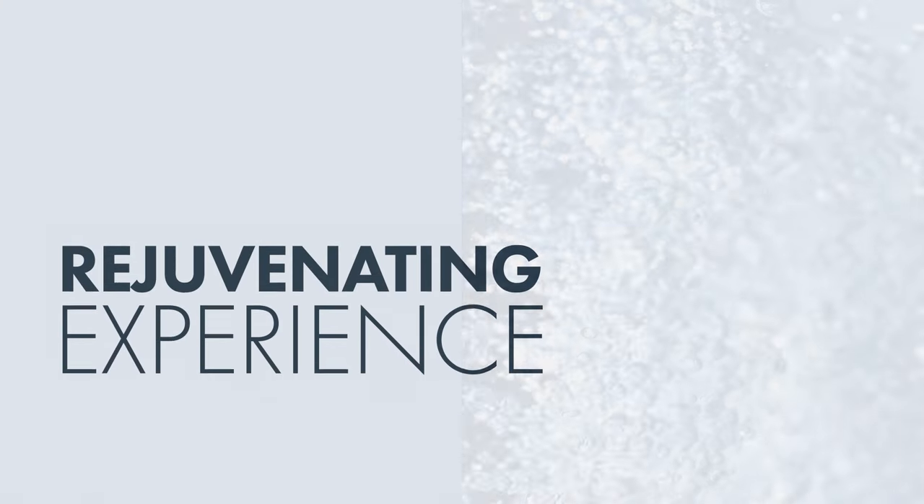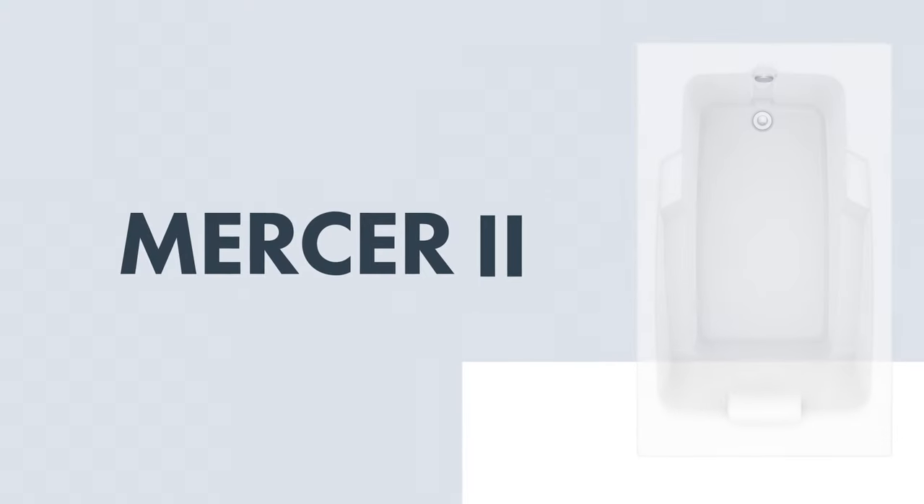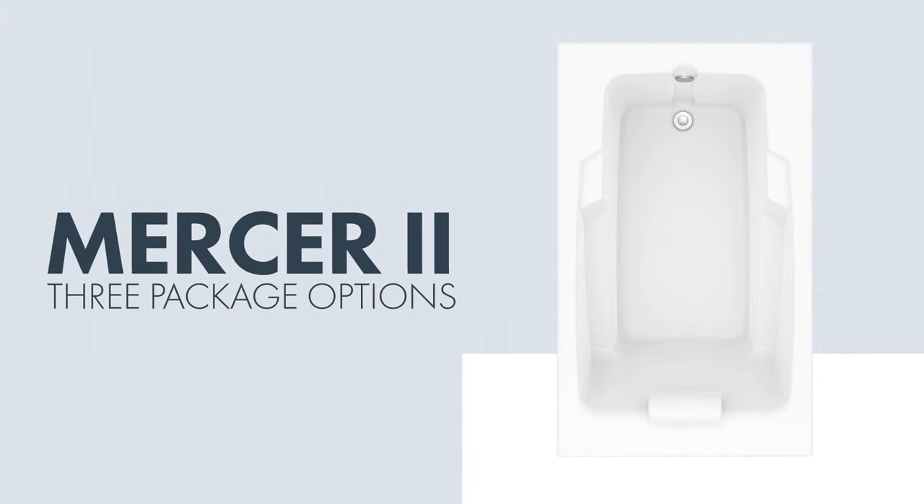Transform your daily bathing routine into a rejuvenating experience with the Mercer 2 Bathtub by Laurel Mountain. The Mercer 2 offers three Whirlpool packages for you to choose from.